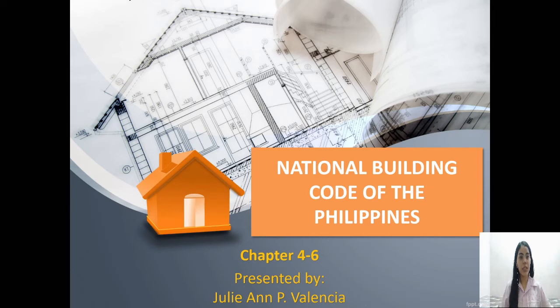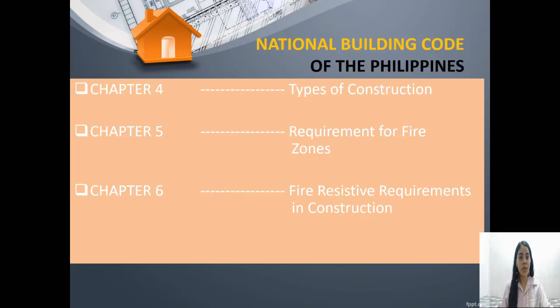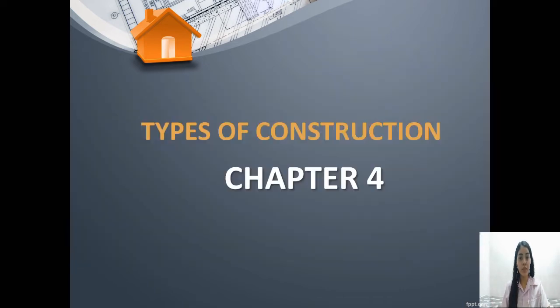Good afternoon, everyone. Now let's continue to the next chapters about the National Building Code of the Philippines. I will cover chapters 4 to 6, which are about the types of construction, requirements in fire zones, and fire resistive requirements in construction. Let's proceed to chapter 4.